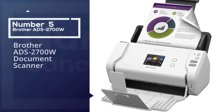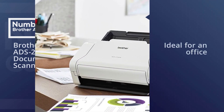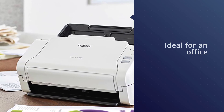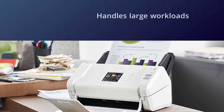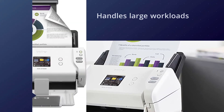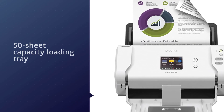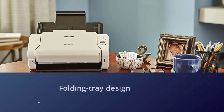Number five: Brother ADS-2700W document scanner. The Brother ADS-2700W scanner is ideal for an office that handles large workloads but doesn't have a dedicated space for printers and scanners. It has a 50-sheet capacity loading tray for tackling large document stacks, and a folding tray design that helps save room on your desk. You can connect it to your Windows, Mac OS, and Linux based computers via Ethernet, wireless, and USB connection.